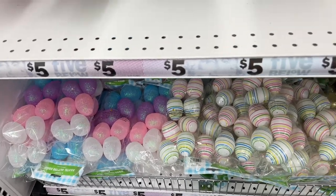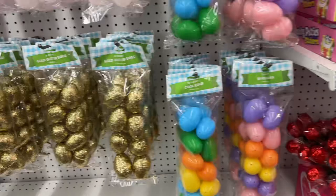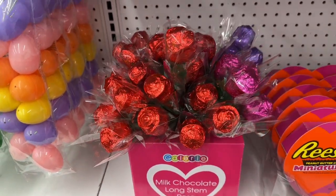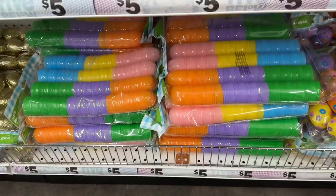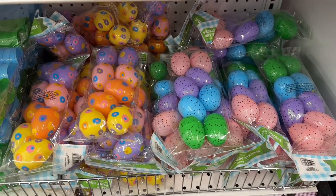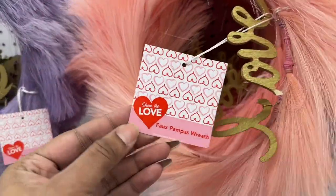These are the glitter ones and the striped ones — these are the golden goose eggs. Here are the rose milk chocolates. Here are some more variety color eggs — here are the flower print and spotted ones. Here are some faux pampas wreaths.